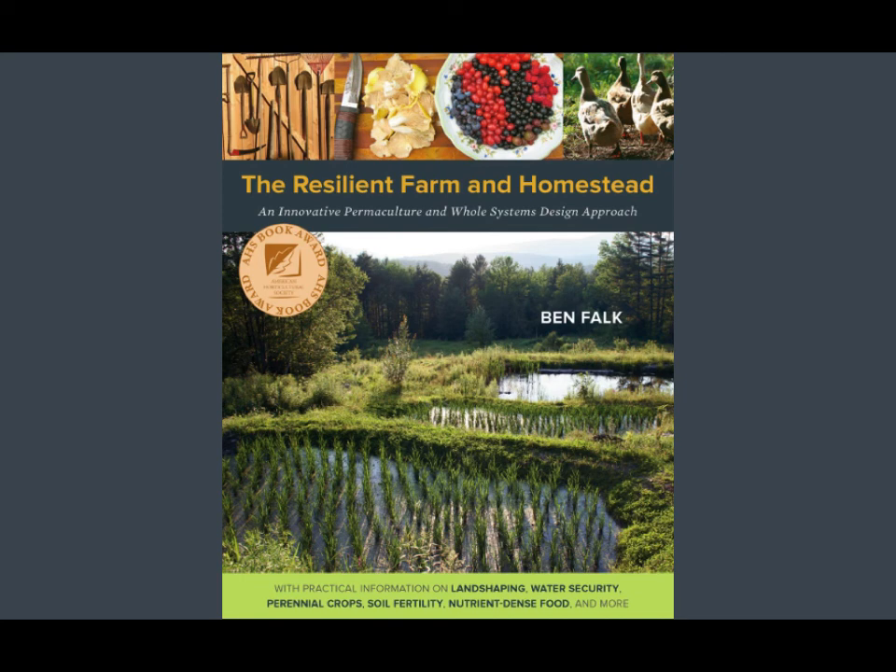We'll link all of those below so people can go and check you guys out. Thank you so much for your time today. This has been a great resource and will start people's wheels turning on just how they can add maybe just two or three of these strategies into their new farm site or existing farm site.